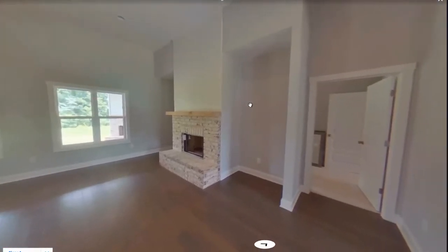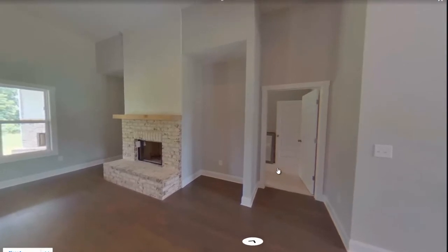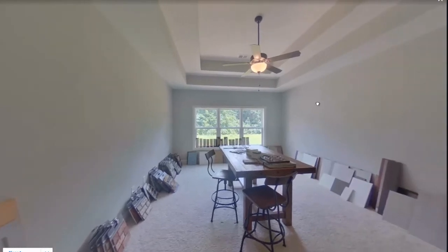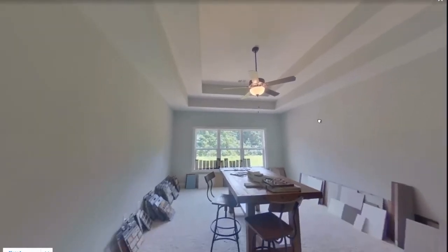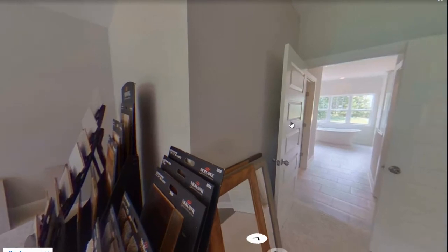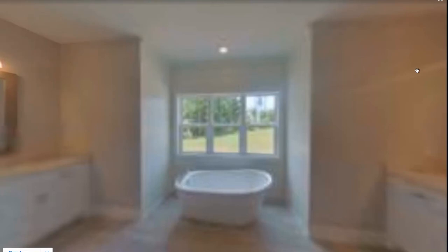And to your right, there is a room that's actually the master bedroom. Let's take a look inside the master. This is actually set up as a design center this time around. But take a look — you have the tray ceilings with the ceiling fan. It's a good size with plenty of room for your king size bed. And there you go to the master bathroom.